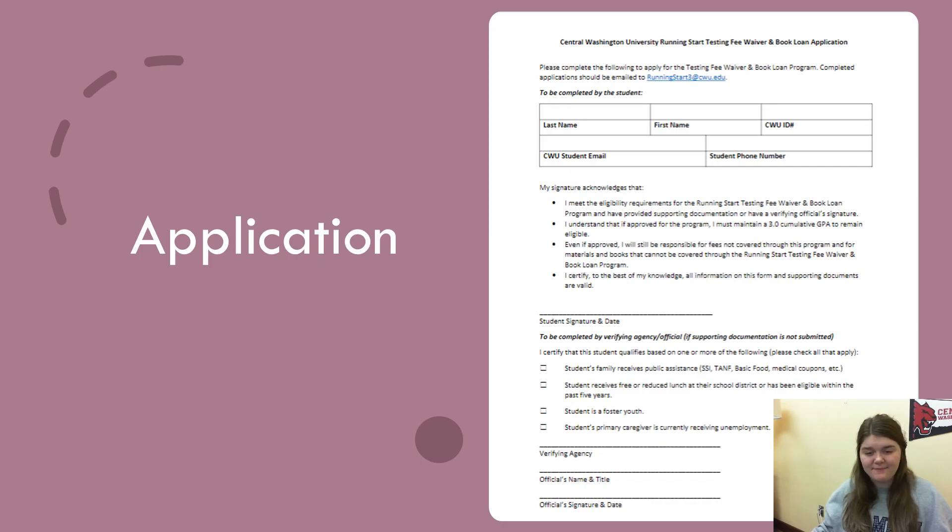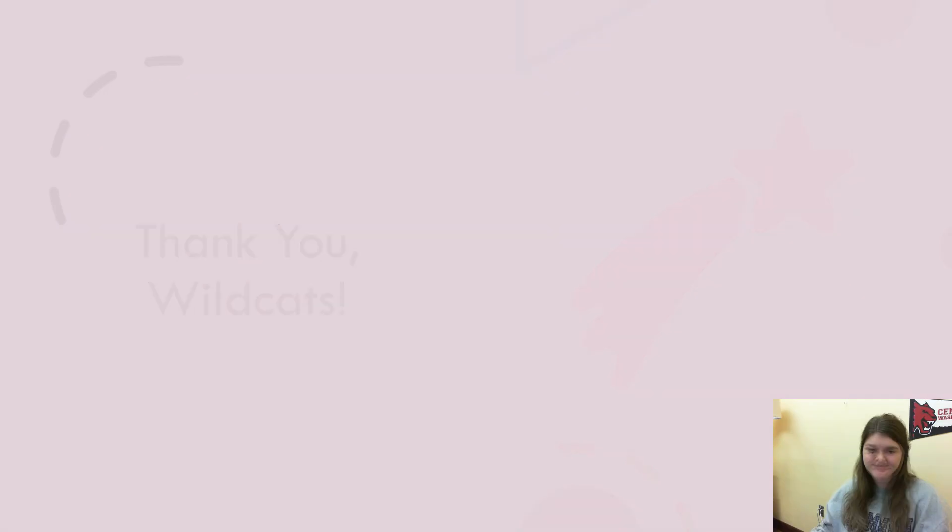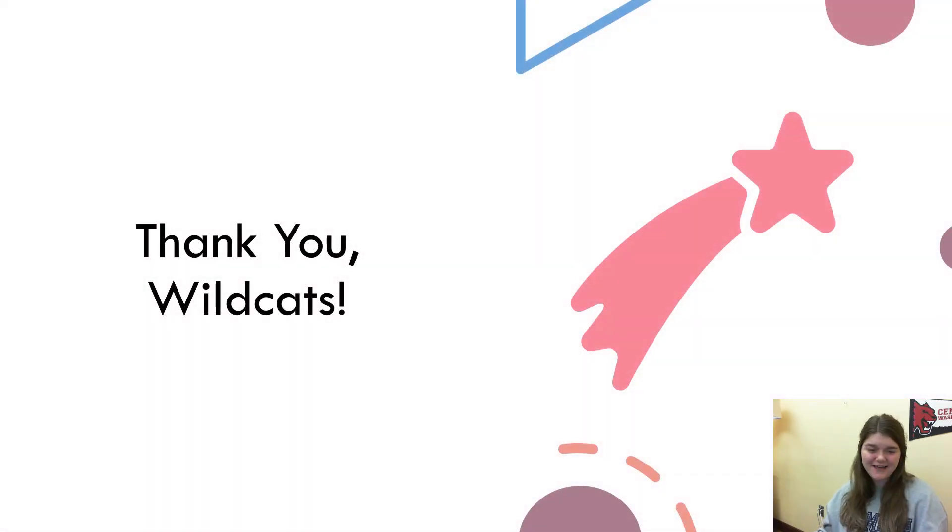This is an example of the application. Thank you, Wildcats! Bye!